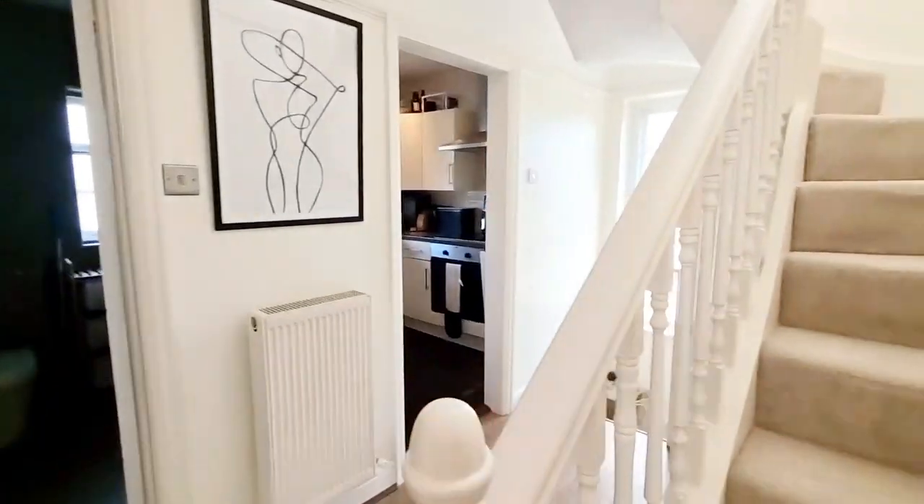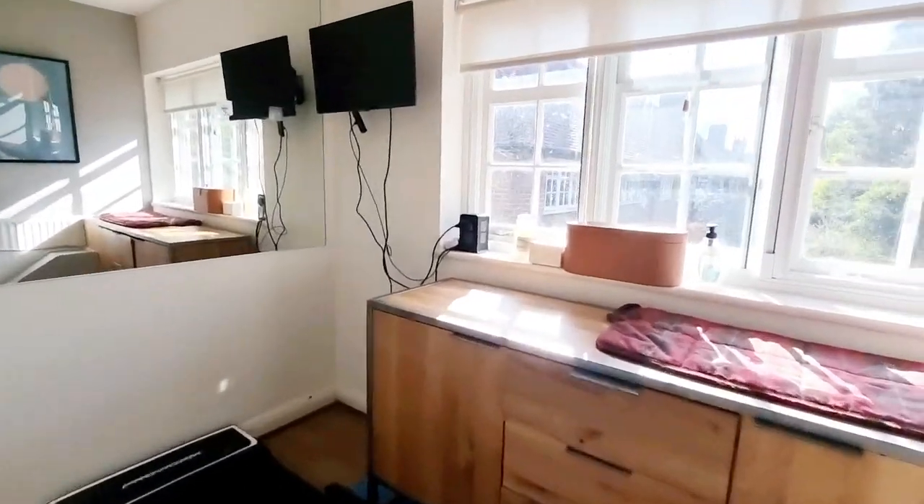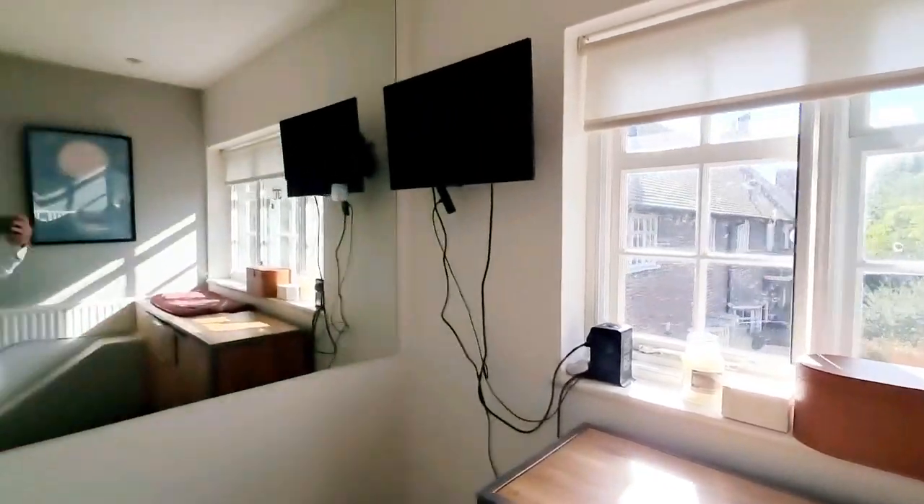Here we have bedroom 3, which is a small double room, ideal for use as an office. It has windows to the front and a cupboard housing the boiler.